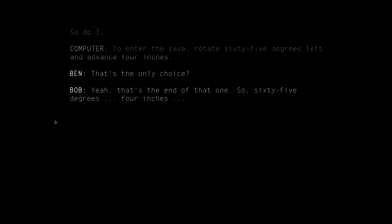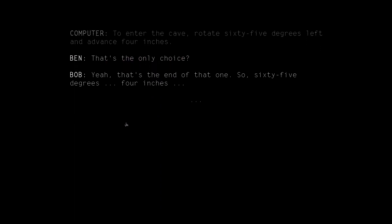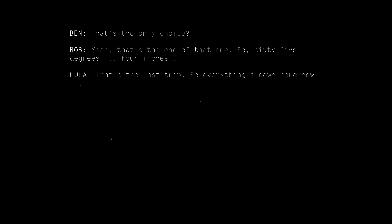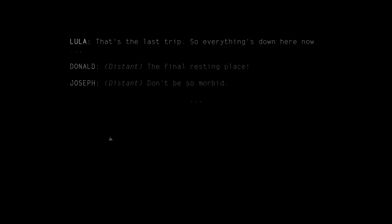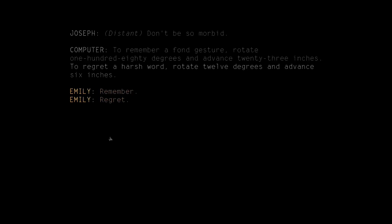That's the only choice to enter the cave? Yeah, that's the end of that one. So 65 degrees, 4 inches. That's the last trip — so everything's down here now. The final resting place. Don't be so morbid. To remember a fond gesture, rotate 180 degrees and advance 23 inches. To regret a harsh word, rotate 12 degrees and advance 6 inches. Easier to get to a harsh word than a fond gesture.